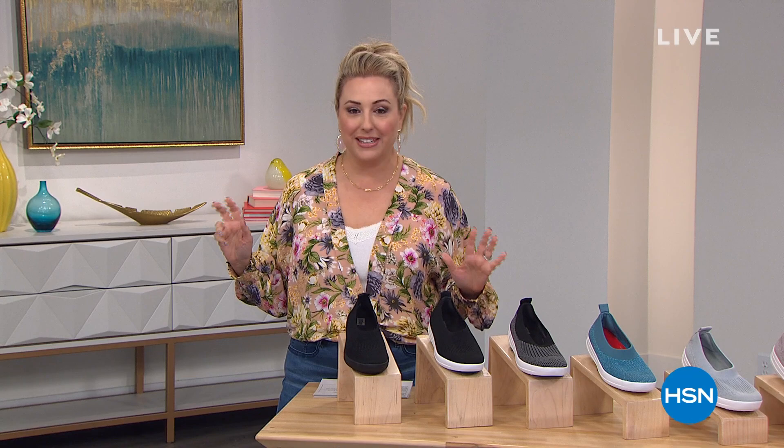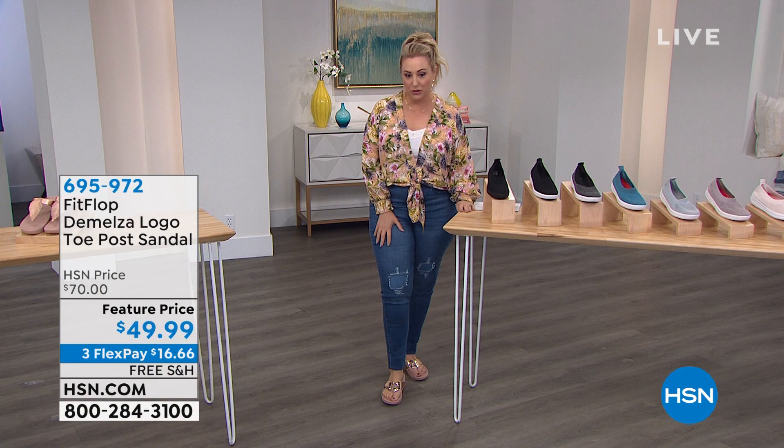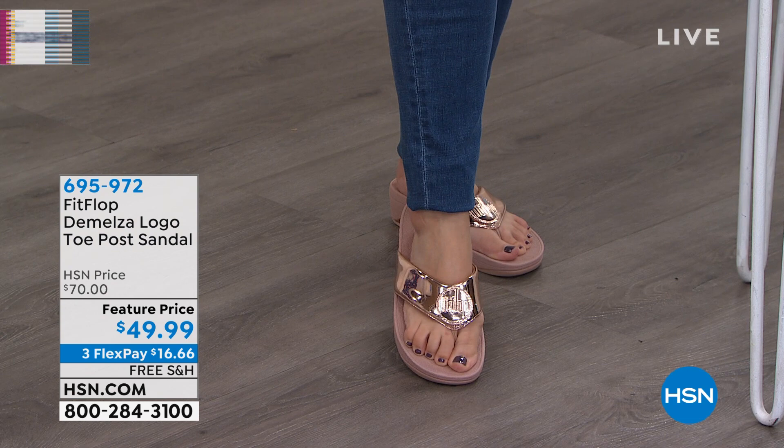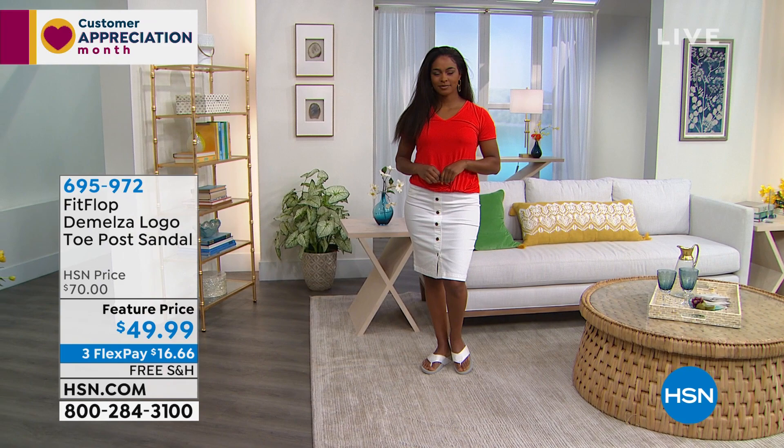I'll be your host for this hour. We have so many amazing specials, but I'm going to give you a sneak peek at some of my favorites. I've got them on my feet right now. The prices are deep discounts on FitFlop shoes. These are $70 in retail all day long, but today here at HSN, we've got this adorable logo Topo sandal for just $49.99. Free shipping and handling and also $16.66 on FlexPay.